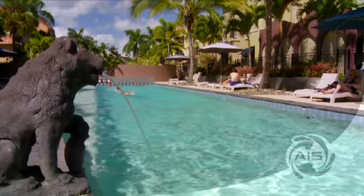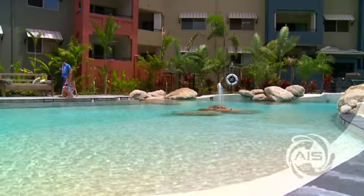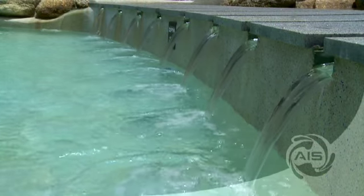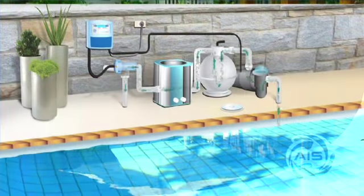About 5 kilos of salt is added for each cubic meter of water in the pool. Within a few hours, the salt will dissolve in the water and the chlorination process will begin. The salty water will run through the filtration circuit until it reaches the electrolytic cell.